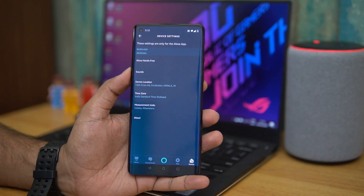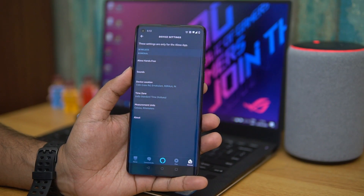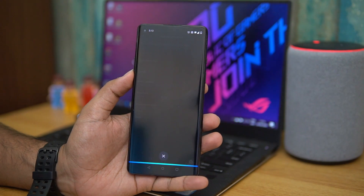You can also set reminders. For example: 'Alexa, set a reminder.' Alexa asks what the reminder is for — 'to make a call.' When should it remind you? — 'Tomorrow, 9 AM.' Alexa replies: 'Okay, I'll remind you tomorrow at 9 AM.'